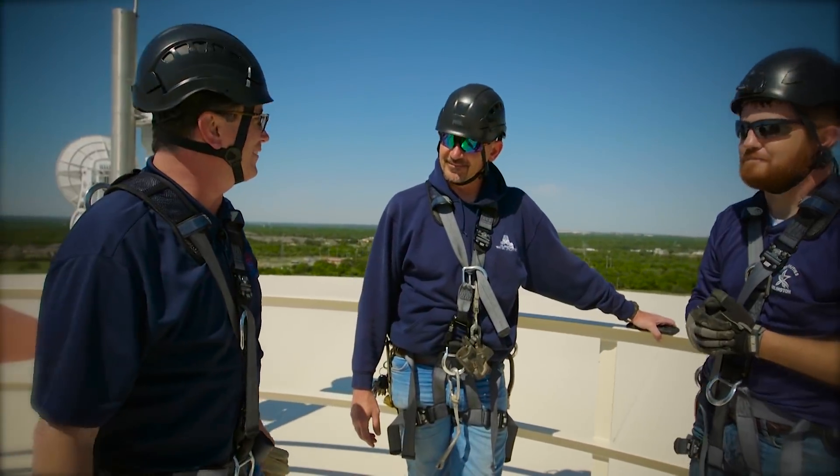Thank you for your time. Appreciate it. Thanks, Trey. And thanks to you at home for watching another On The Clock. We'll see you back here next time.